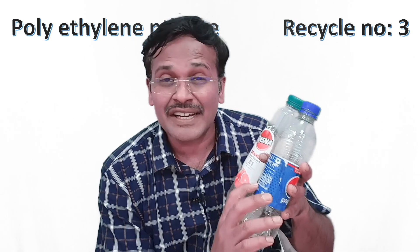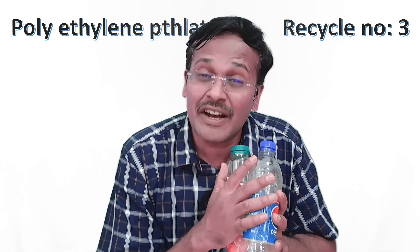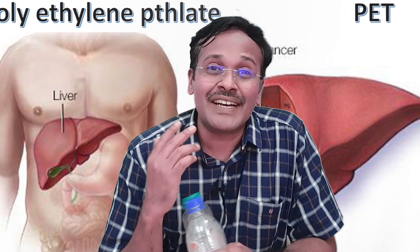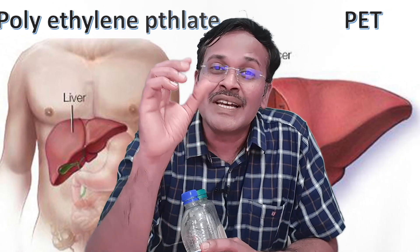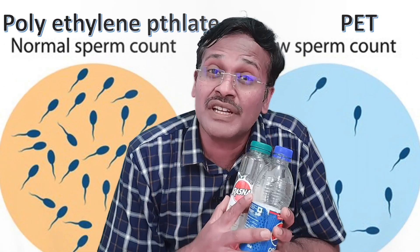First and foremost, let us see about the PET bottle. PET stands for polyethylene terephthalate. See this PET bottle — it is written 'crush after use.' Very clearly written on all the PET bottles: crush after use. So don't use it a second time. Because the thalate in polyethylene terephthalate releases from the PET bottle if you continuously reuse it.